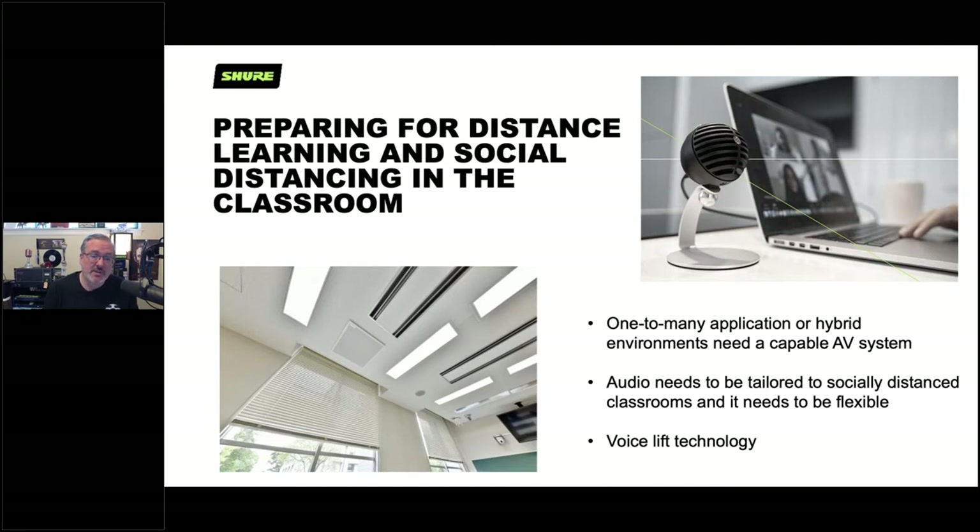Classrooms are flexible these days and must be set up differently. There are new implementations of voice lift technology, something that's been done for a long time, and new technology makes it even more accessible to work well.